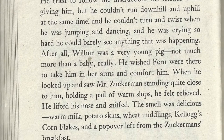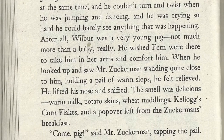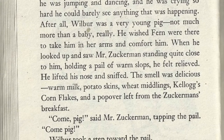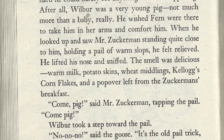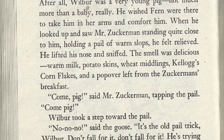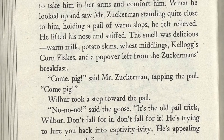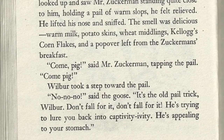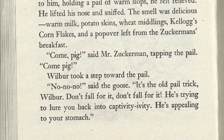When he looked up and saw Mr. Zuckerman standing quite close to him, holding a pail of warm slops, he felt relieved. He lifted his nose and sniffed — the smell was delicious: warm milk, potato skins, wheat middlings, Kellogg's Corn Flakes, and a popover left from the Zuckermans' breakfast. "Come, pig," said Mr. Zuckerman, tapping the pail. "Come, pig." Wilbur took a step toward the pail.